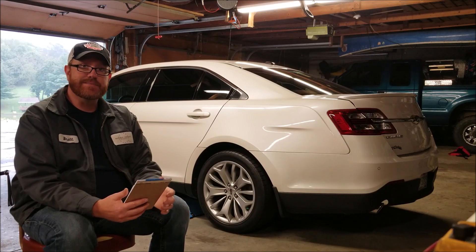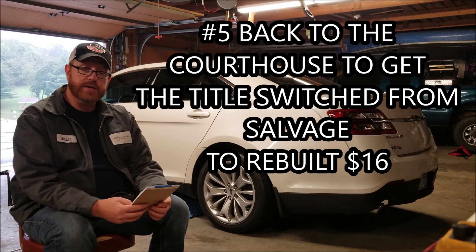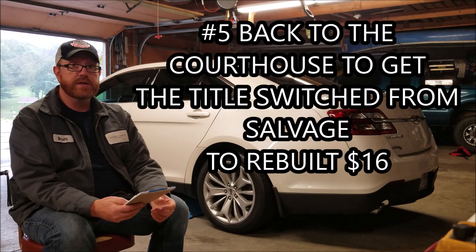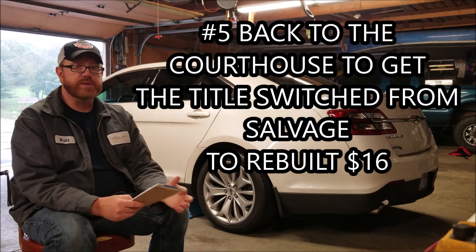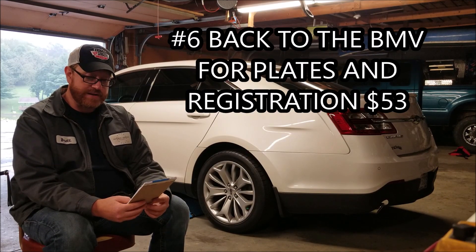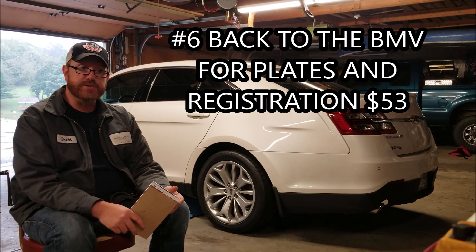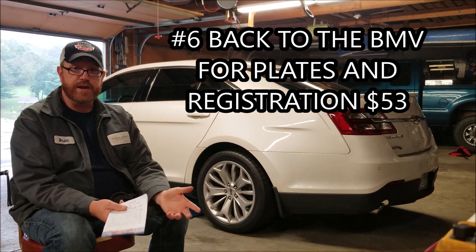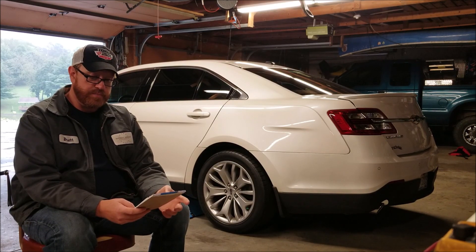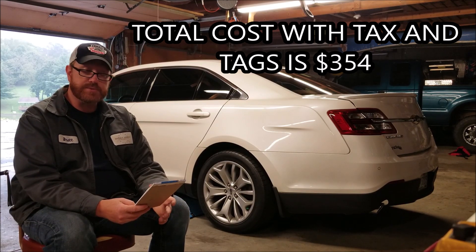After that, the officer signed my salvage inspection receipt, and then I had to go back to the courthouse again. At the courthouse, they switched my Ohio salvage title to an Ohio rebuilt title — that was $16 for the paperwork. After that was completed, I had to go back to the BMV again and pay for the plates and registration, which is $53 — the same as you'd pay for any vehicle. So the total to take it from a PA salvage title to an Ohio reconstructed title with all the stops was $354.